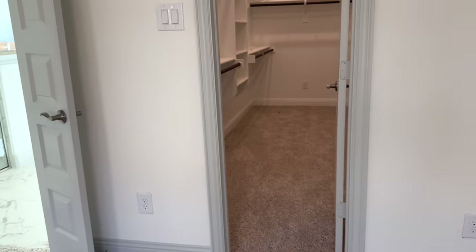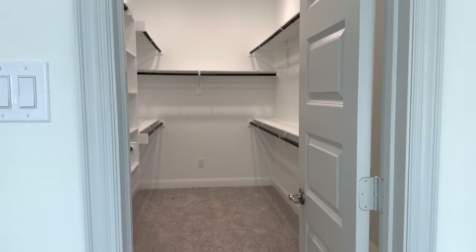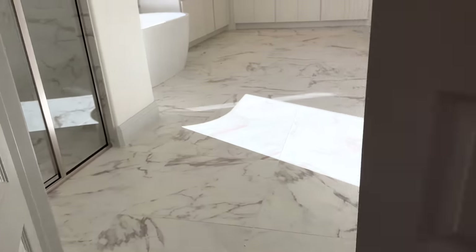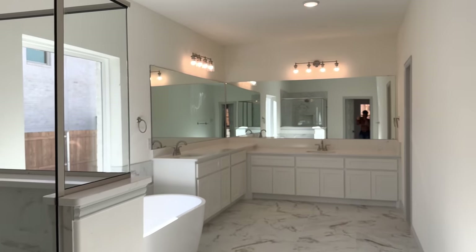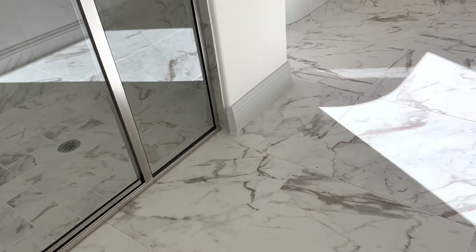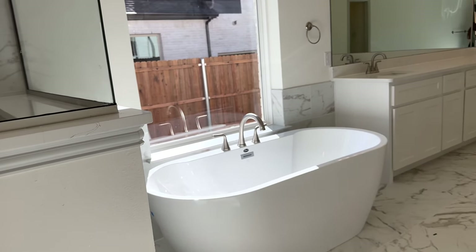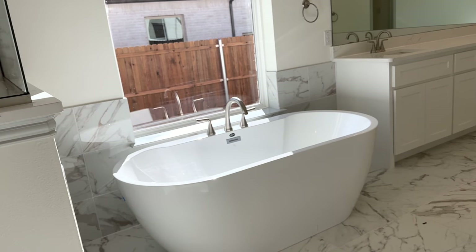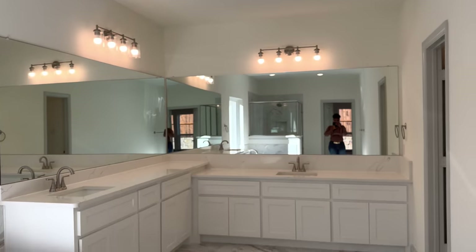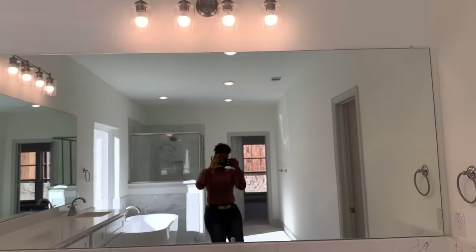This is his closet — see how big it is! This is the master bathroom — look at how spacious it is, with a shower. We have a standalone bathtub — that was a non-negotiable for me. Either I have a standalone bathtub or I don't want the home. I love the freestanding tub; it gives that contemporary feeling. We tried as much as possible to make this a contemporary home.